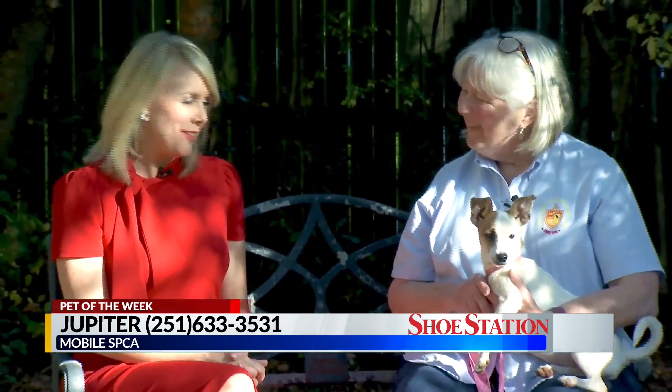Tell us her name, Janine. This is Jupiter. Jupiter is our pet of the week — a cute little Jack Russell Chihuahua mix right here at the Mobile SPCA. Thanks so much. Thank you.